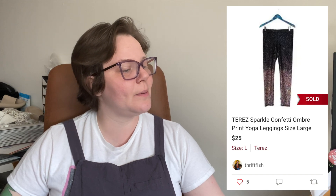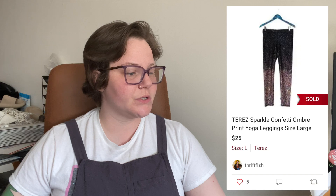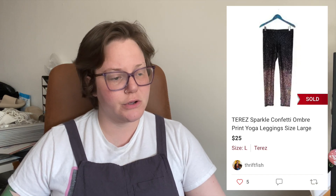For a Cushnie dress, $120 isn't the highest you could get, but sometimes you're just moving things along. I thrifted these items for between $7 and $12, so it's still okay. Next was a pair of Terez Sparkle Confetti Ombre Print Yoga Leggings — pretty basic Terez leggings. I've slowed down on picking up Terez because they sit. These sold for $25 with no shipping discount, so I got $20.